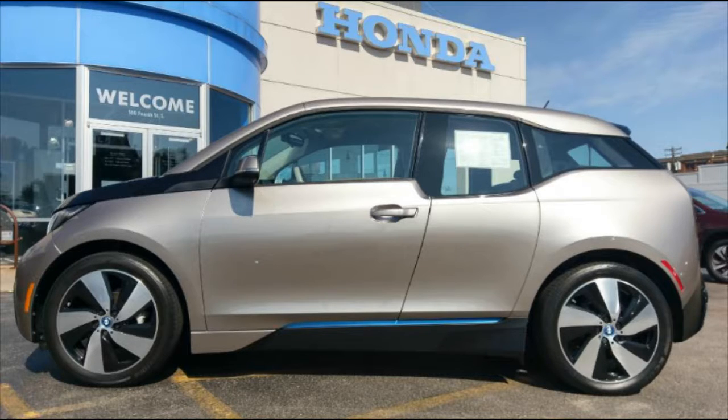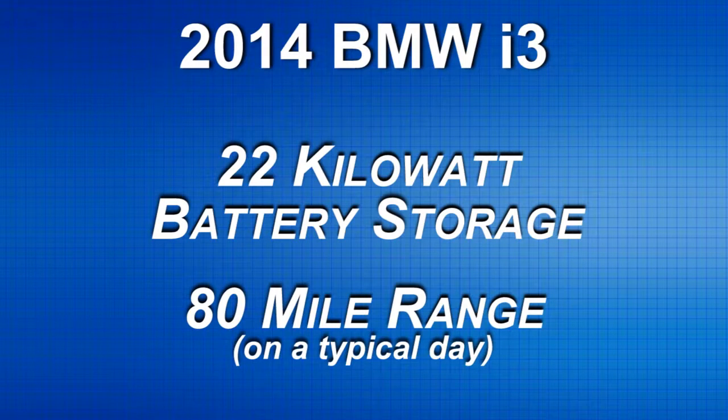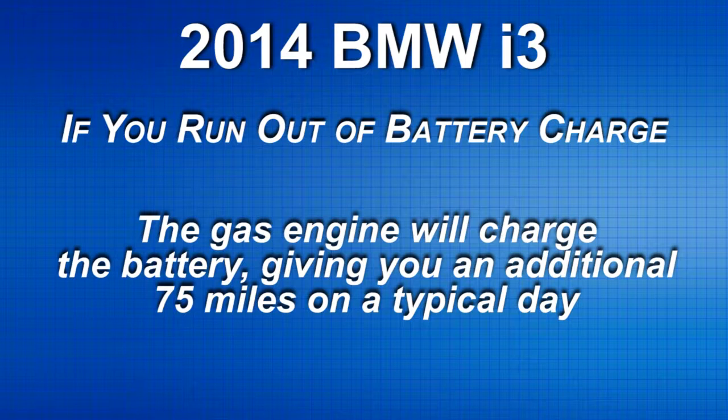This 2014 BMW i3 has range extension, so it has an electric motor with a 22 kilowatt hour battery. It allows you to travel about 80 miles on a typical day. If you run out of electricity, the gasoline engine will start and charge the batteries, giving you an additional 75 miles on a typical day.